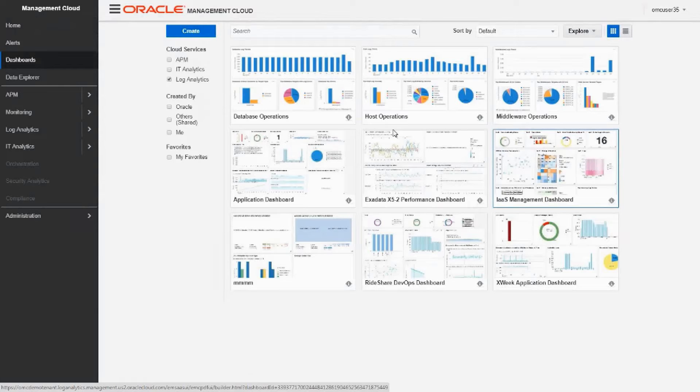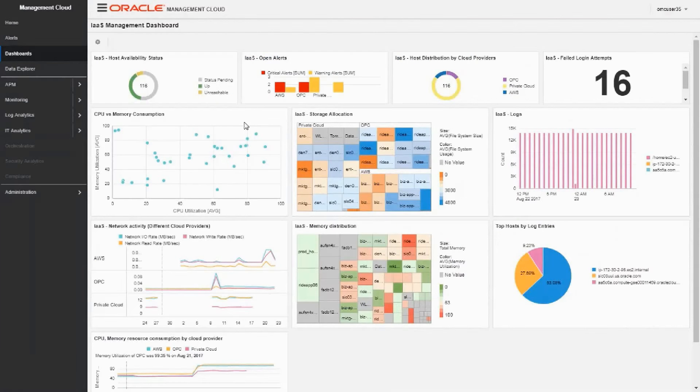Let's click on the dashboard icon. Here we can see several predefined and custom created dashboards. For example, the IaaS management dashboard is designed to monitor resources deployed across several cloud vendors and is made of several widgets. The host availability status shows the status of our virtual machines. The open alerts widget shows all open alerts in our infrastructure and helps highlight resources experiencing performance degradation. Then we have the host distribution widget showing what percentage of hosts are deployed with which cloud service provider. Here we also have the CPU versus memory consumption widget, which highlights average resource consumption in terms of CPU and memory utilization and helps identify potential performance bottlenecks or underutilization.